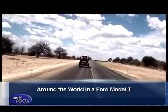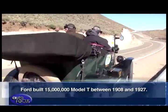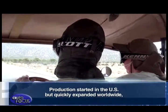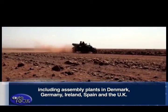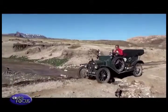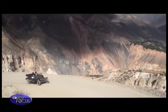Ford built 15 million Model T's between 1908 and 1927. Production started in the U.S. but quickly expanded worldwide, including assembly plants in Denmark, Germany, Ireland, Spain, and the United Kingdom. The Ford Model T helped put the world on wheels.